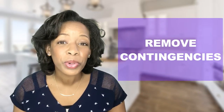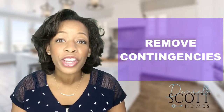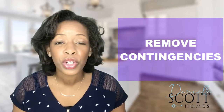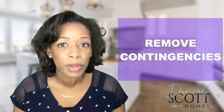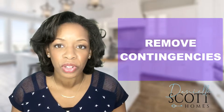That brings us to number three. If you are able to remove the appraisal or loan contingency, then doing so will make your offer look stronger, but make sure you know the risks involved. Be sure not to remove your loan or appraisal contingencies until you are absolutely certain that you are fully approved to purchase the home and the underwriter has given the full approval. Otherwise, you could stand to lose that deposit.